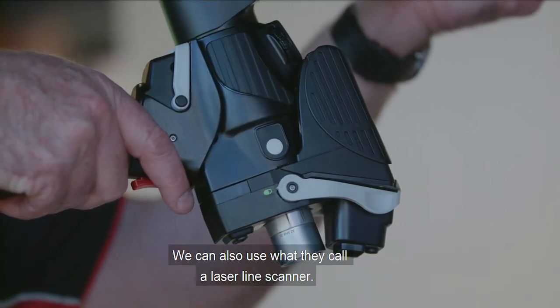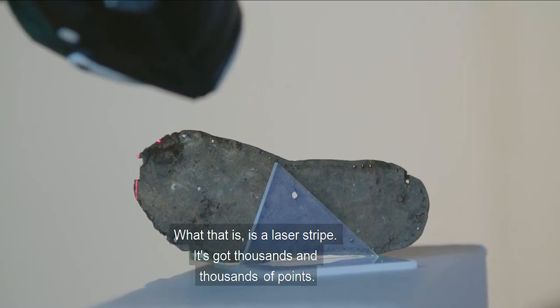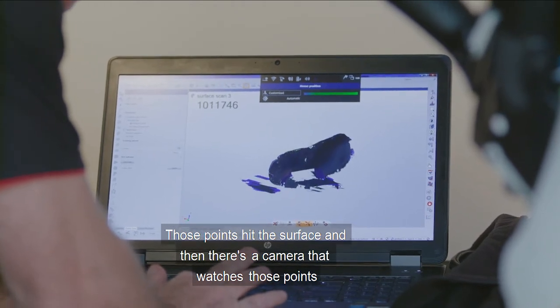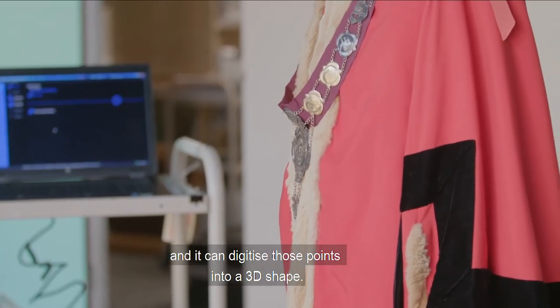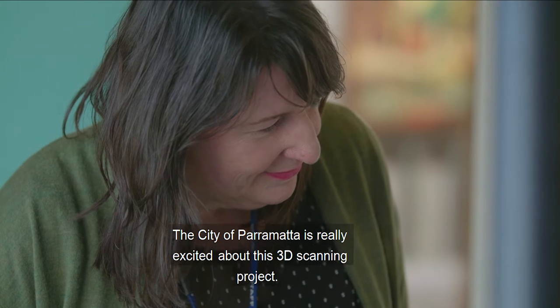We can also use what they call a laser line scanner. What that is is a laser stripe that's got thousands and thousands of points. Those points hit the surface and then there's a camera that watches those points and it can digitise those points into a 3D shape. The City of Parramatta is really excited about this 3D scanning project.